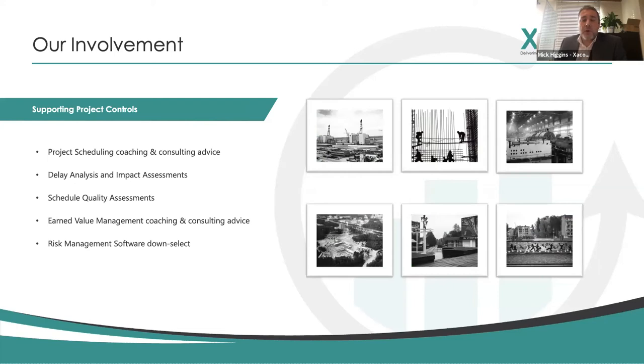In terms of our involvement as project controls specialists, we were involved in project schedule coaching and consulting, delay analysis and impact analysis with contractors, schedule quality assessments to make sure schedules being produced were in good order, earned value management coaching and consulting, and looking at risk management software through a down-select process. It has to be said we weren't there teaching everybody exactly what to do - they'd already made so much progress. They'd set up P6 schedules for all the projects and were running earned value management already, but they wanted to take risk management into more of an enterprise environment.